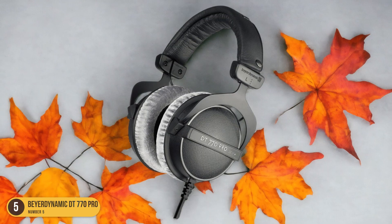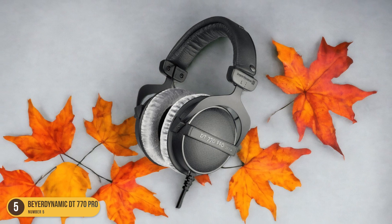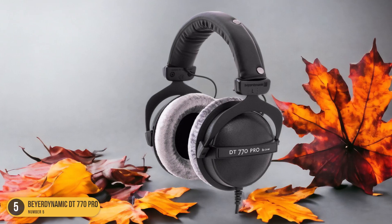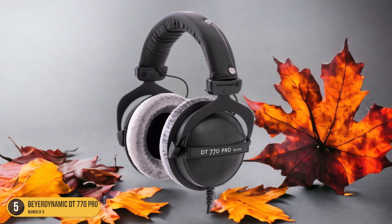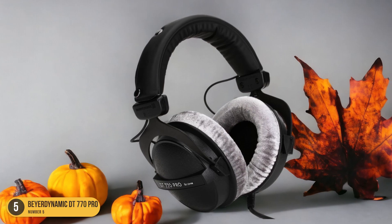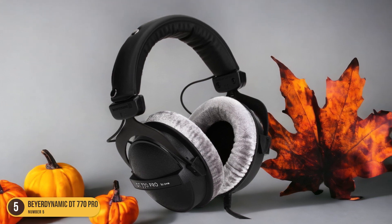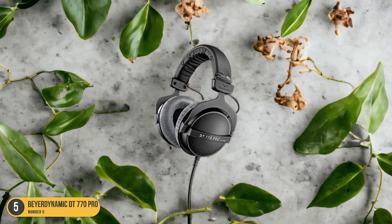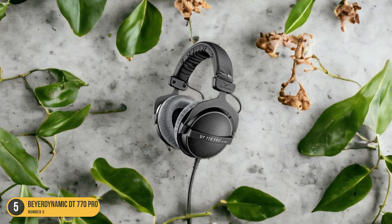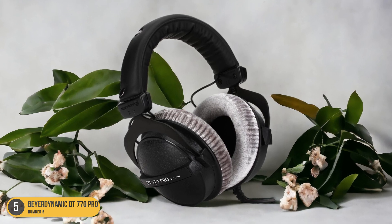One of the standout features of the DT770 Pro is its comfort. The soft, cushioned pads and adjustable headband ensure a snug and comfortable fit, even during long listening sessions. This makes them ideal for extended use, whether you're mixing tracks in the studio or enjoying your favorite albums at home. In terms of durability, the DT770 Pro is built to last. The sturdy construction and robust materials ensure that these headphones can withstand the rigors of daily use without any issues.